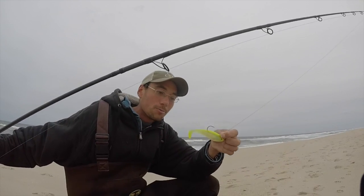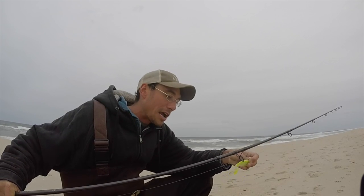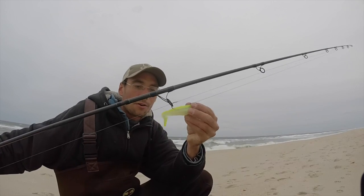I'm throwing a 5-inch chartreuse storm shad. I like the storms over the tsunamis and the other knock-off brands. These were the originals and they really have a nice action with the tail — they're so flimsy.